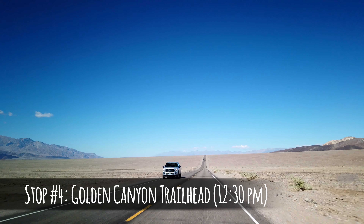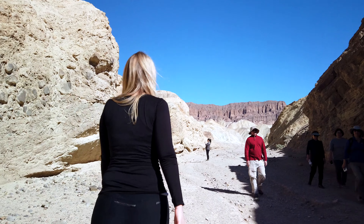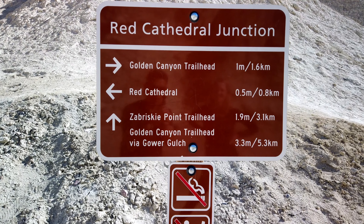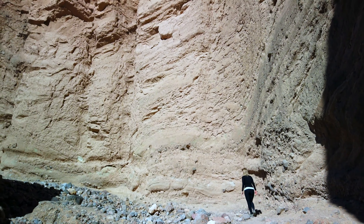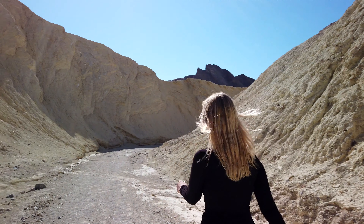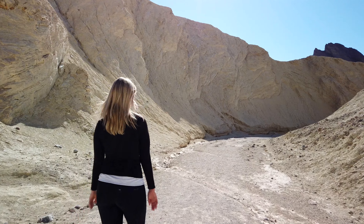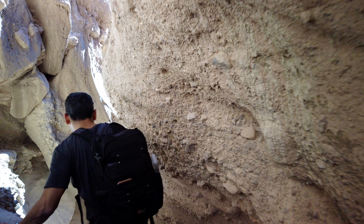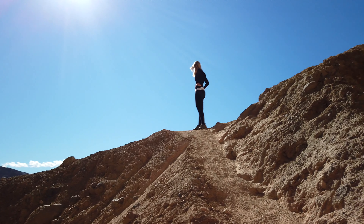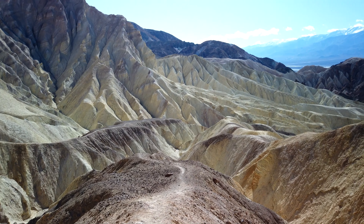Our fourth stop was the Golden Canyon trailhead. We did a short hike to the Red Rock Cathedral starting at this trailhead. There are a couple of hiking options in the area; however, due to time constraints, we opted for the shortest one — a three-mile round-trip hike to Red Rock Cathedral. The hike took around an hour through a Golden Canyon that looked like the setting of Star Wars. When you get to the end of the trail, you'll go through some arches and narrow canyons before making a small climb of approximately 200 feet, and once you're at the top, you'll get an incredible view of the area.